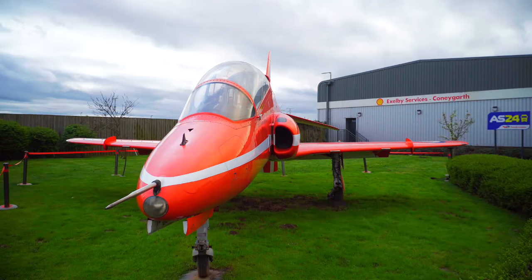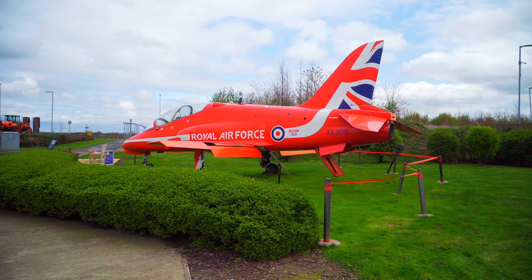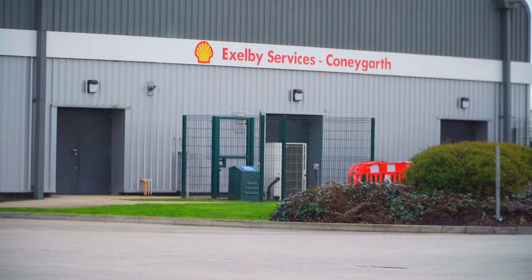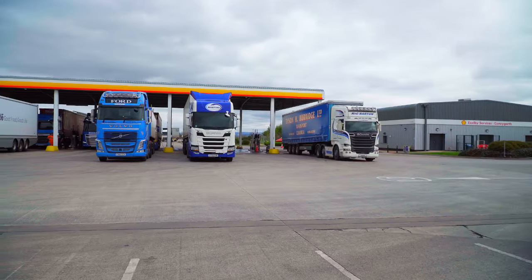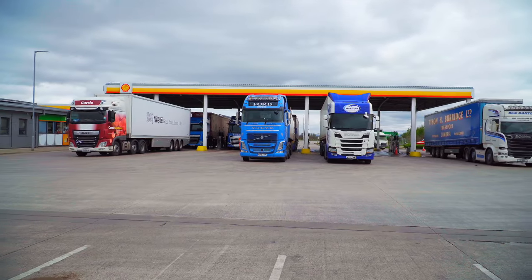XLB Services has a new Gate Guardian - a Royal Air Force Hawk. We've also got the Coneygarth truck stop and truck wash as well as fuel. If you want to see more truck spotting action then click on the link on screen now or in the description, and I'll see you there.